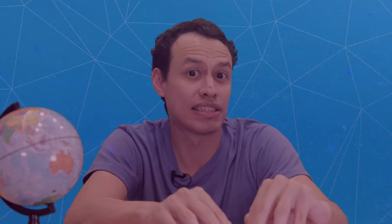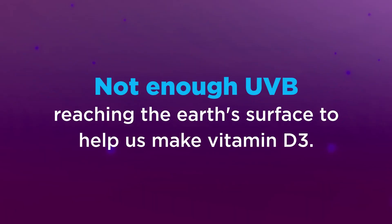Now, most UVB coming from the sun is absorbed by the ozone layer. So, depending on the angle of entry of the rays, the distance travelling through the ozone layer may be longer or shorter, to the point that at some times of the day, even when there is sunlight, there is not enough UVB reaching the Earth's surface to help us make vitamin D3.